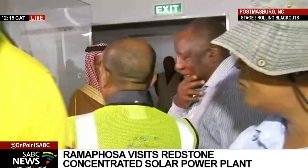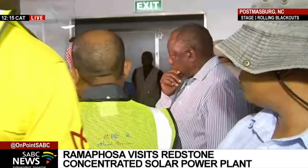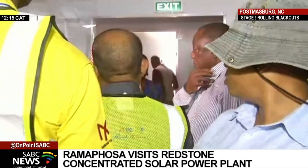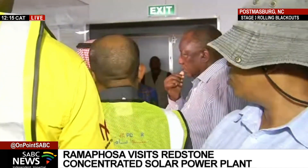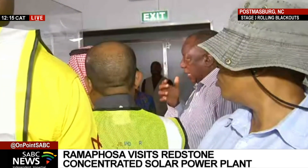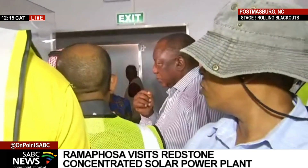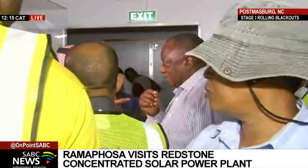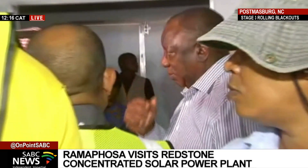Where have you deployed this technology? We deployed it in Morocco, and it is operational there. Now we are deploying it in Dubai, and we are going to deploy it in Saudi Arabia and many other countries. We are the biggest and largest company in the world to have built, upscaled, upgraded, constructed, and operated this technology.